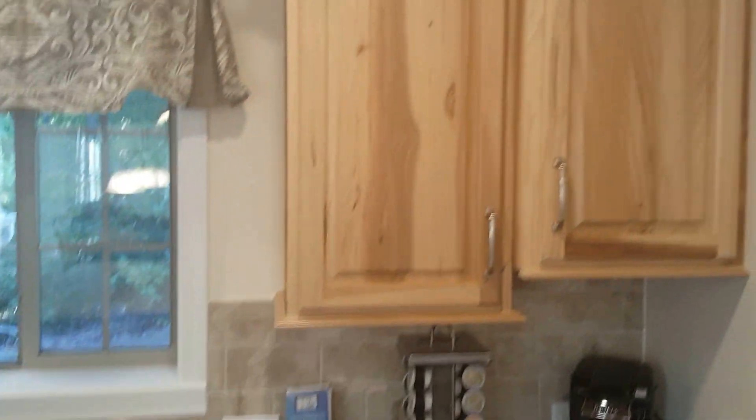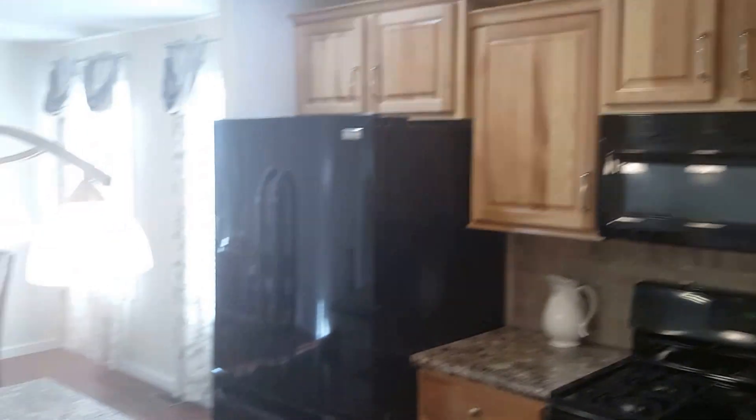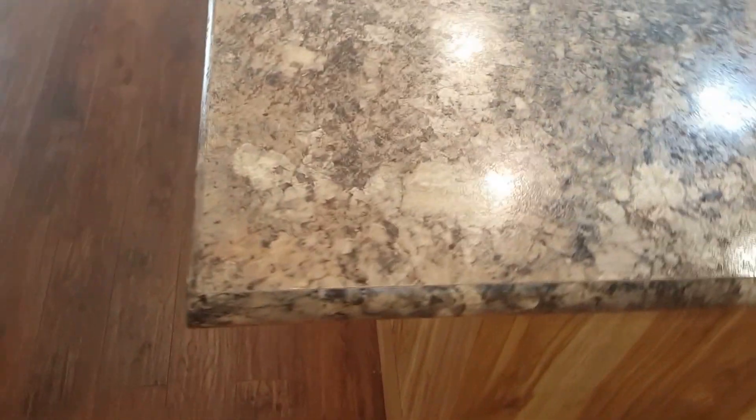The cabinets are staggered hickory, and you have a nice full island with a bar top for stools and a full bank of drawers. Other added conveniences are pull-out shelving and a lazy susan.